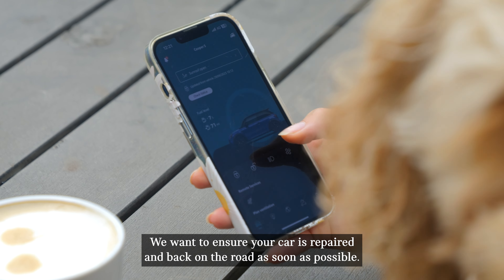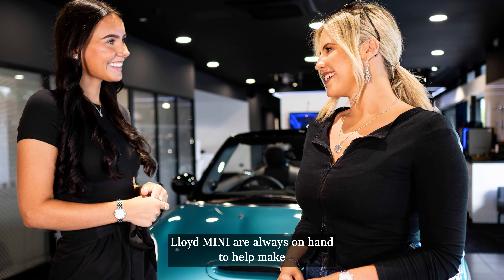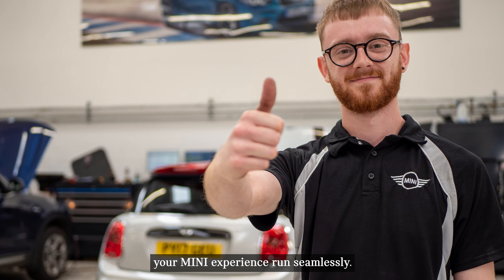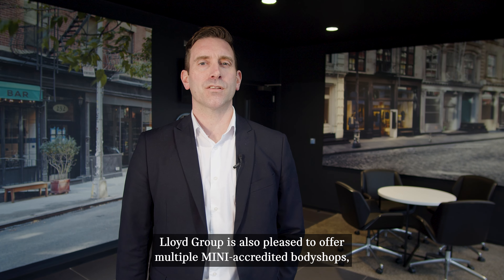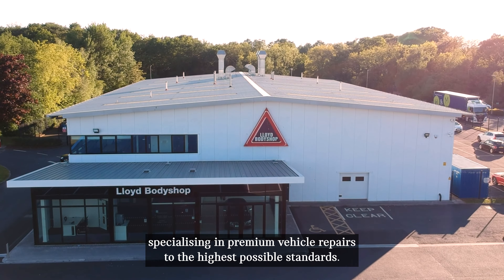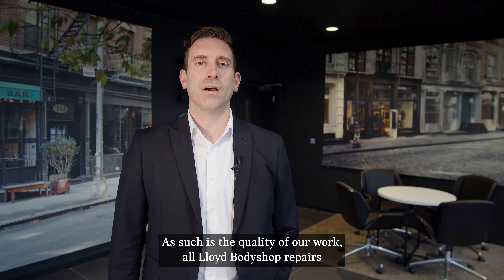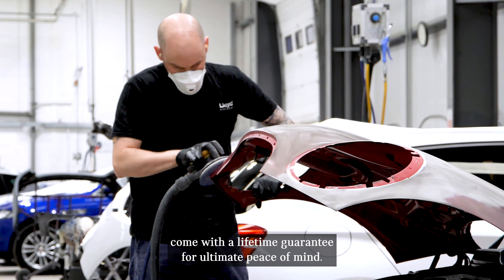We want to ensure your car is repaired and back on the road as soon as possible. Lloyd Mini are always on hand to help make your Mini experience run seamlessly. Lloyd Motor Group is also pleased to offer multiple Mini accredited body shops specialising in premium vehicle repairs to the highest possible standards. All Lloyd Body Shop repairs come with a lifetime guarantee for ultimate peace of mind.